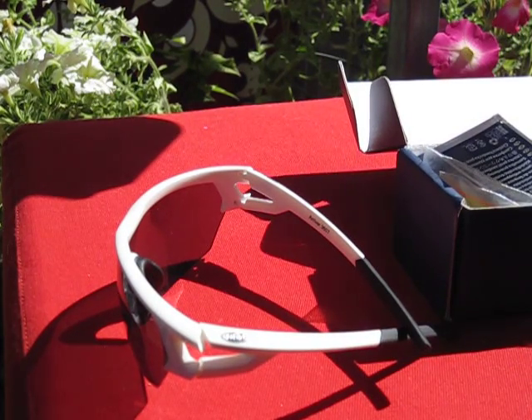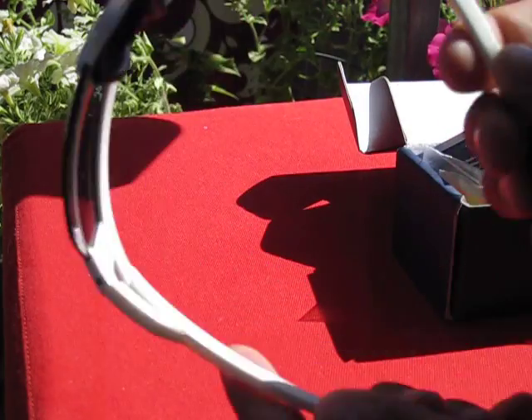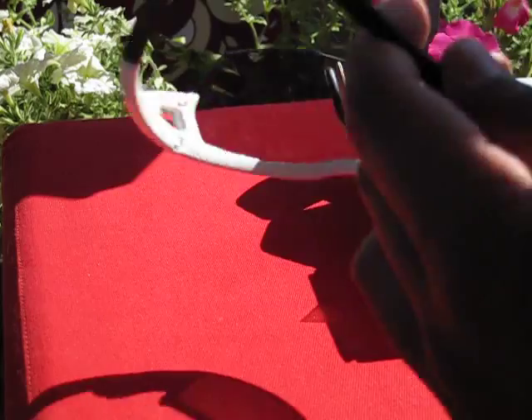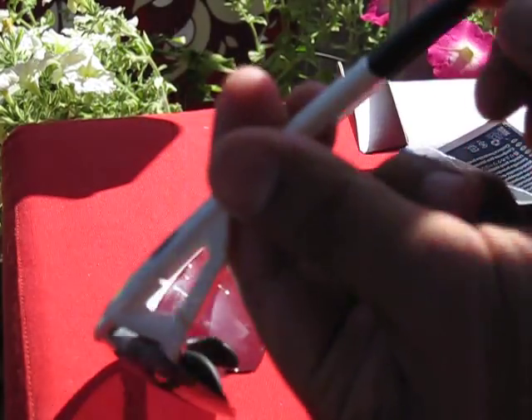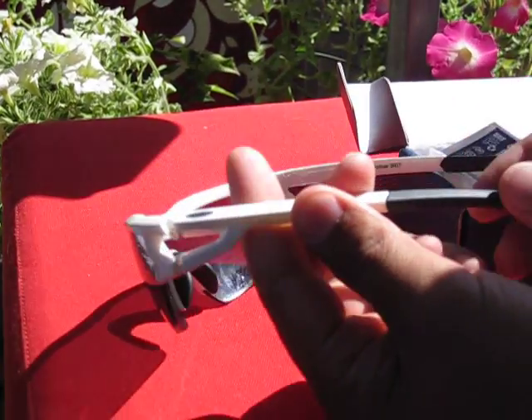The rigid grilamid frame, as you can see here, is very durable and also very flexible, and it's also very soft for a nice and comfortable fitting.